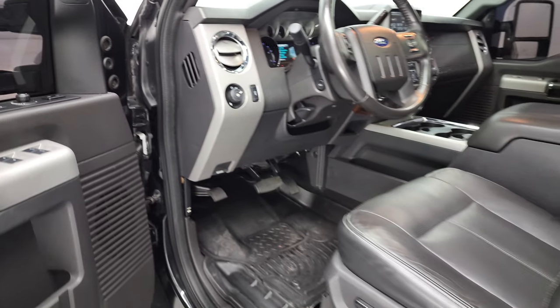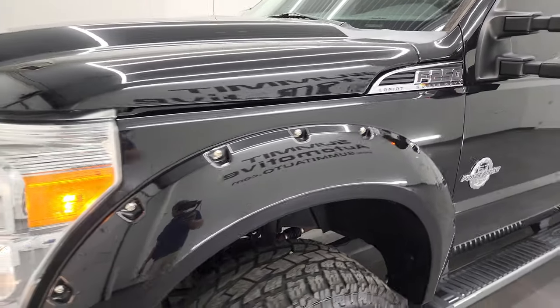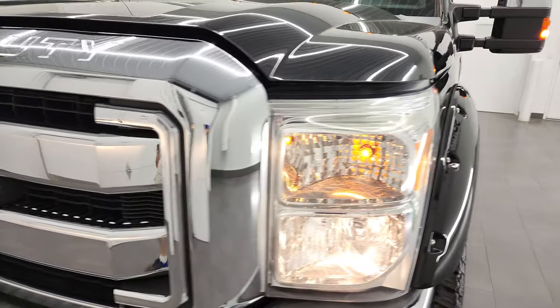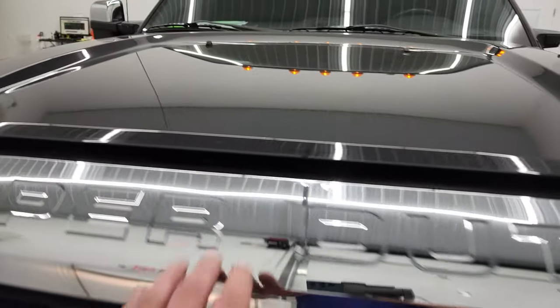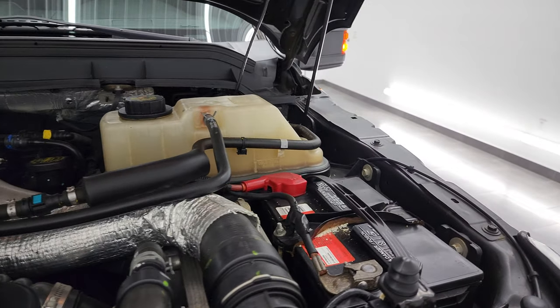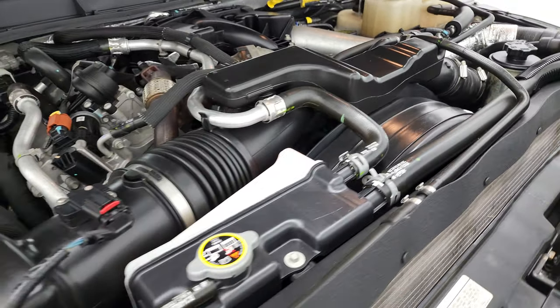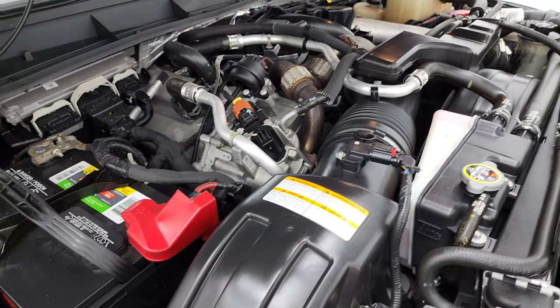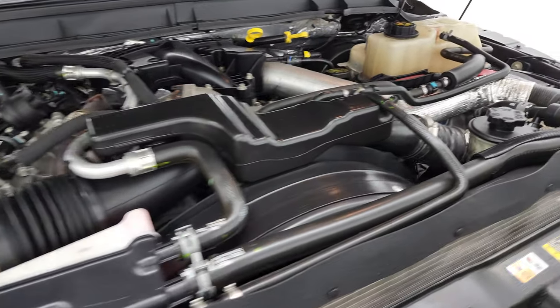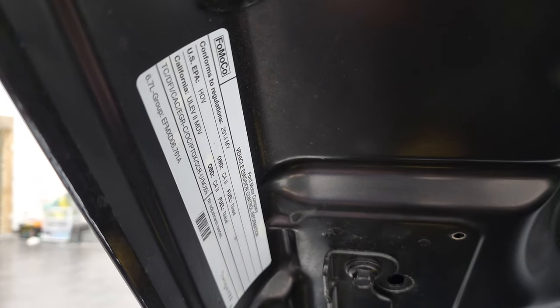I would personally like to thank you for checking out the video today, and hopefully from this HD video you've been able to verify the quality and condition of this truck all the way around. I don't think you'll find too many that are this clean — corrosion-wise, this thing looks great. Under the hood we have the 6.7-liter Power Stroke diesel engine. The engine bay is very clean and it runs very smooth. Once again, this truck has been fully safetied and inspected by our service shop, has a fresh oil and filter change, all fluids have been checked and topped off, and this truck is 100% ready to go.